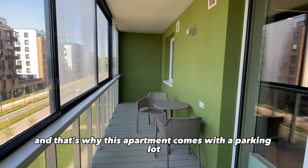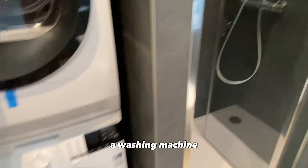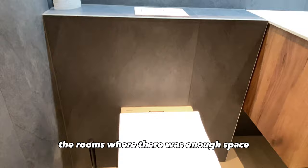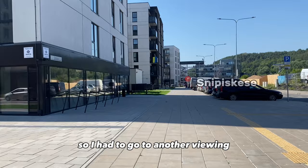The balcony was also super huge, although the entire apartment isn't that big. That's why this apartment comes with a parking lot and a storage space on the ground floor they were building. The bathroom I also really like — it comes with a washing machine and a dryer as well. It was really spacious relative to how tiny the rooms were. I could see myself utilizing that bathroom easily, but well, it isn't for me.